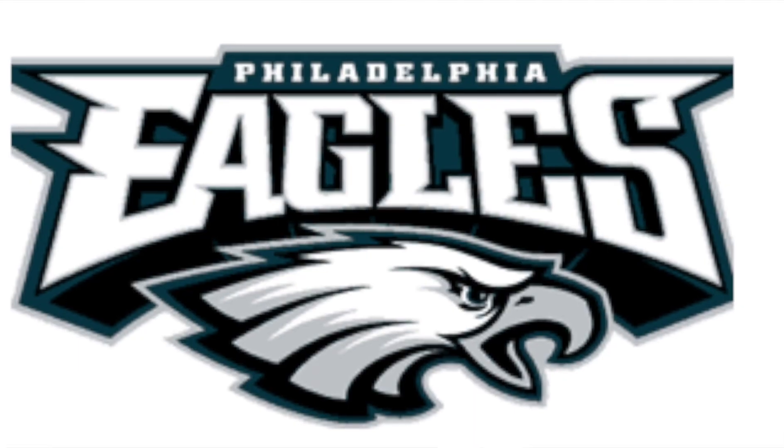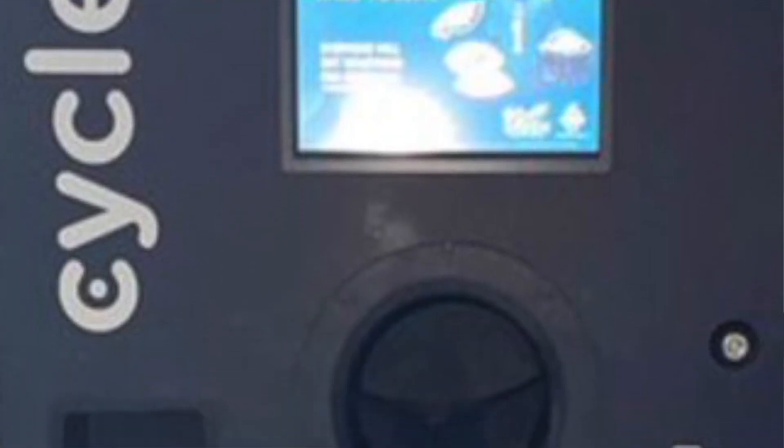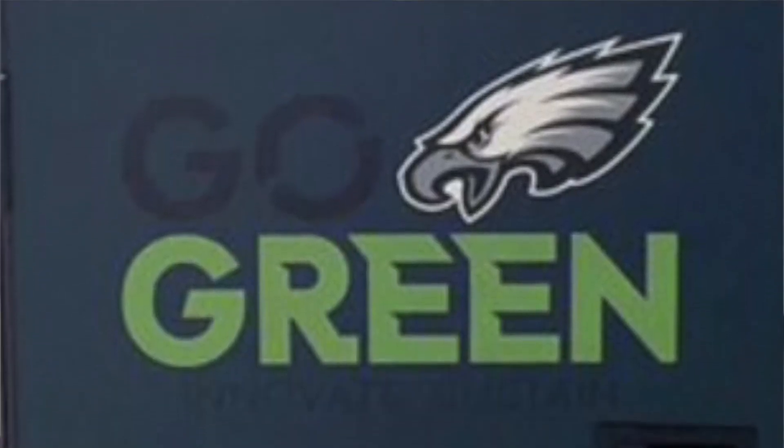Furthermore, the NFL team Eagles has installed two reverse vending machines that can be used to dispose of beverage containers for a chance to redeem prizes, autographed items, and even tickets to next year's season opener. Whether you're an environmental enthusiast or just someone who wants to make a positive impact on the planet, reverse vending machines are definitely something to look out for. It is time for a change, and we must take steps to ensure that schools become more environmentally conscious. By promoting sustainable practices like reverse vending machines, we can not only reduce our carbon footprint, but also educate students on the importance of taking care of the planet. So next time you finish your drink, don't throw away the bottle — recycle it and reap the rewards.